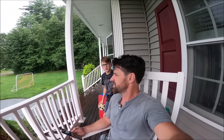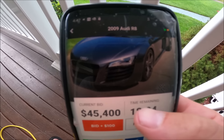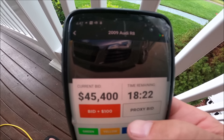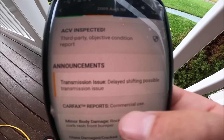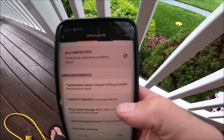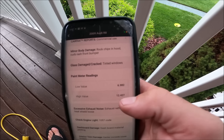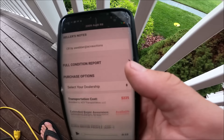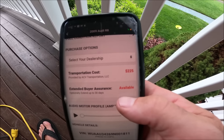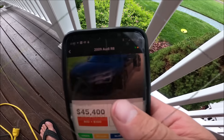So here I am sitting on my patio with my son, and there's the Audi R8. It's been about three or four hours since the inspector was here and now the car is listed. The auction listing shows: transmission delayed shifting, possible transmission issue, rock chips on the hood, tinted windows, exhaust rattle like a heat shield loose, check engine light. Shipping to me from me is $225. I think I'm going to bid on it again.